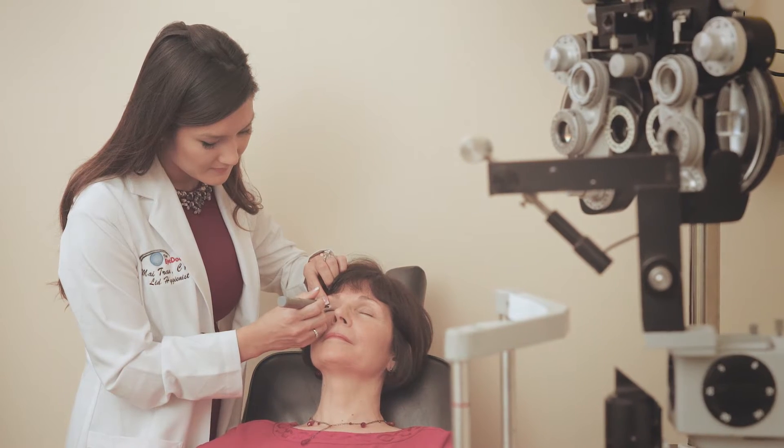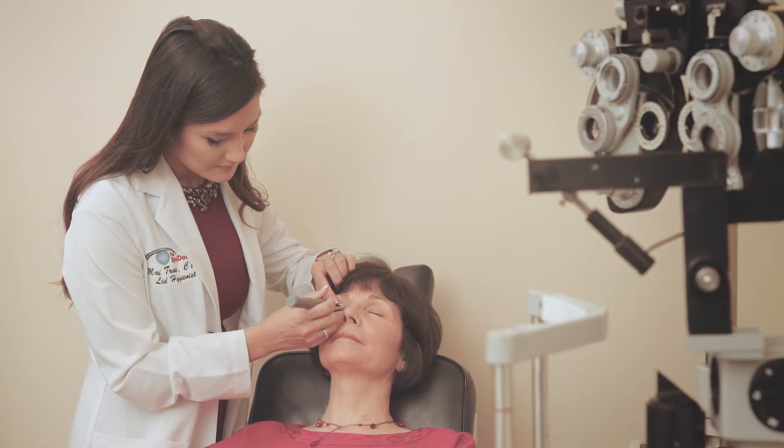Blepharitis is an inflammatory condition of the eyelid where you get crusting and oil buildup on the eyelid. Luckily we have an in-office procedure called Blef-X that literally cleans the eyelids, much like a dental hygienist would for the teeth, making a perfect clean surface that doesn't block the glands of the eyelids, and you'll have immediate results after the procedure is done.